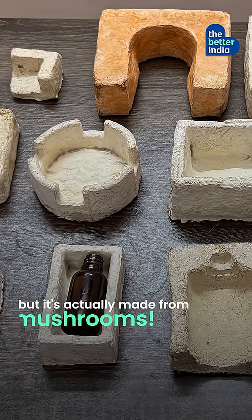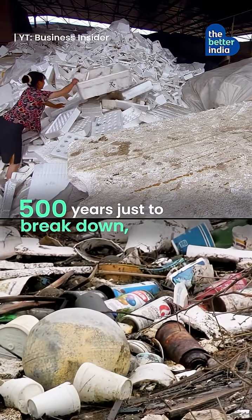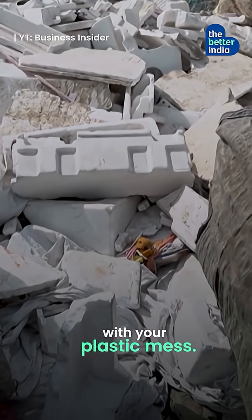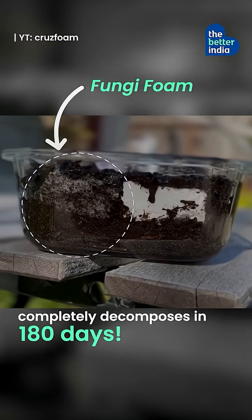This looks like styrofoam but it's actually made of mushrooms. Styrofoam takes 500 years just to break down, so the styrofoam packaging that came with your online order — your great-grandchildren will still be stuck with the plastic mess. But this game-changing alternative completely decomposes in 180 days.